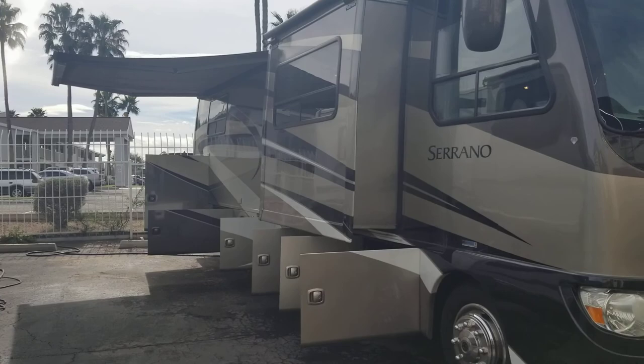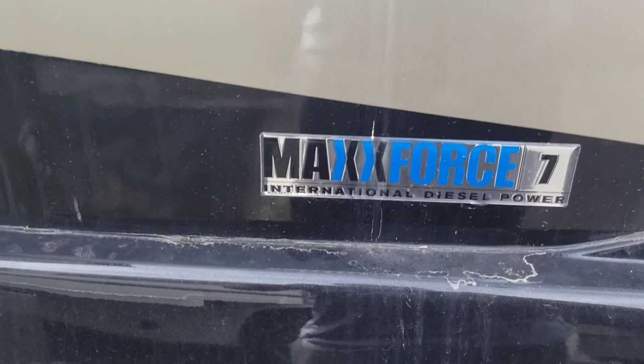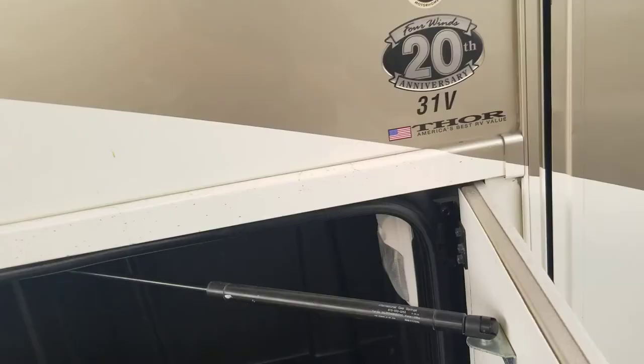Here's a quick video walkthrough of our 2011 Four Winds Serrano, it's a 31V model. This is a front engine diesel — a pretty unique little coach, very small which is nice. It's got the MaxxForce 7 international engine in it, on 19.5 tires. We're going to go through the exterior compartments really quick. Four Winds is owned by Thor now, so you can still find parts and get her serviced up.